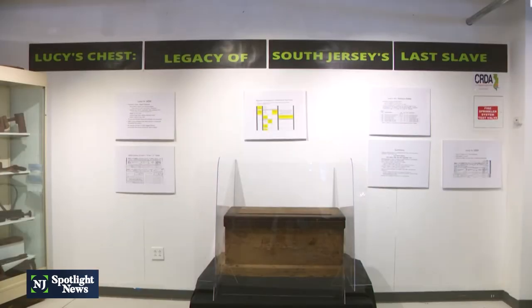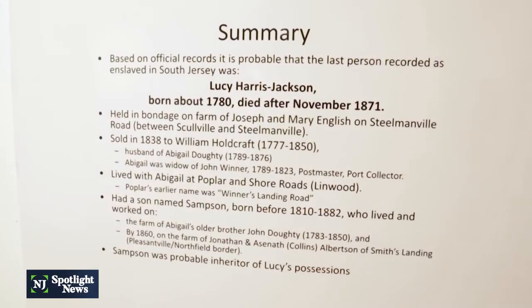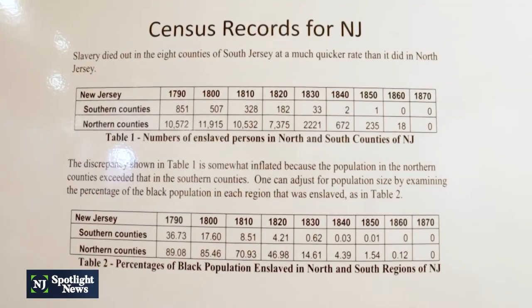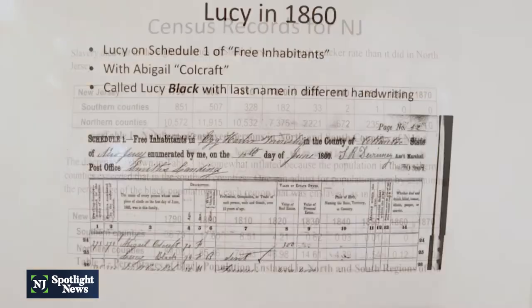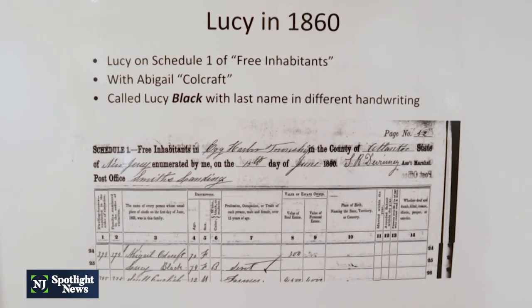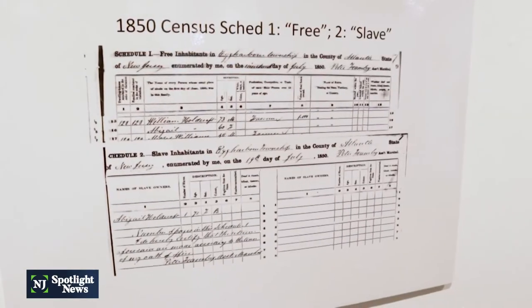Hunter is referring to Lucy Harris Jackson, the owner of this tool chest and last known slave released in Southern New Jersey. According to Robert Barnett, who studied and wrote about Lucy's story and her connection to the chest extensively, he says Lucy was the last person formally designated by the U.S. Census as a slave in South Jersey.